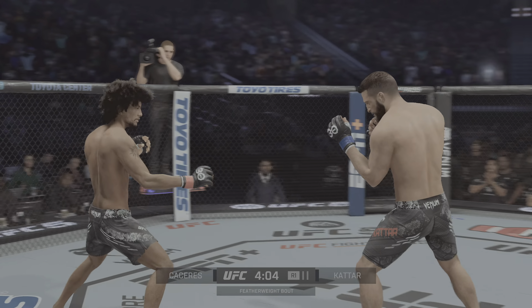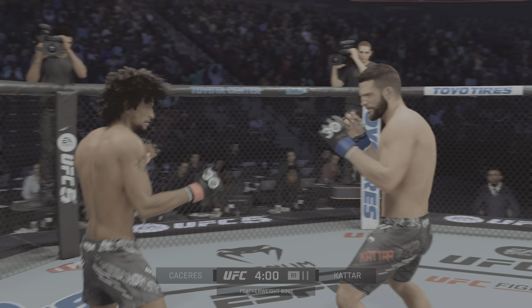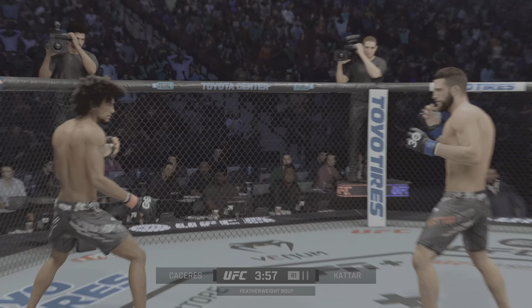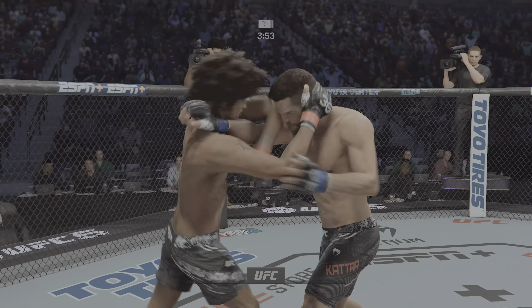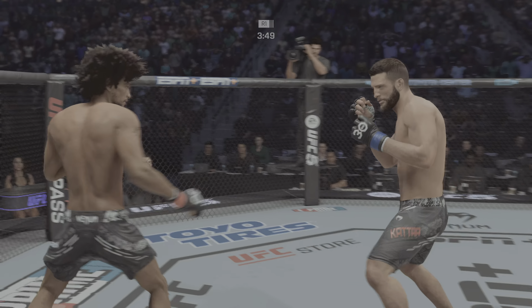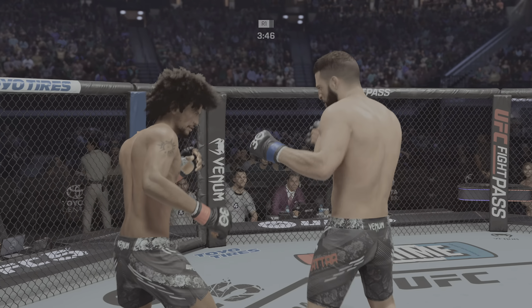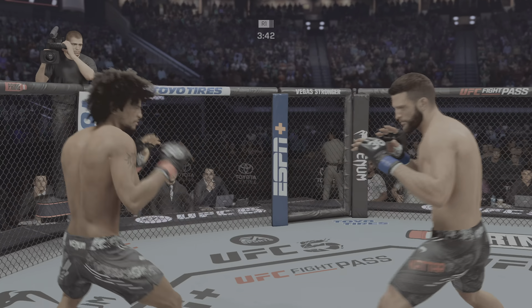A big right hand lands. One minute into the fight and we got a full-on brawl. These guys said they were going to point to the octagon and they were going to fight. Did I believe them? No. So right now I am so wrong — they are doing exactly what they said. Shades of Max Holloway against Ricardo Lamas back in the day.